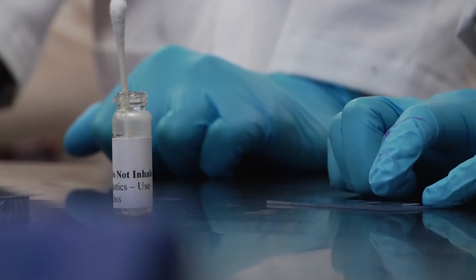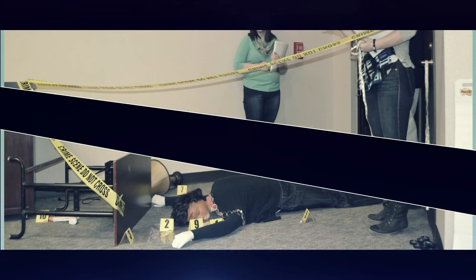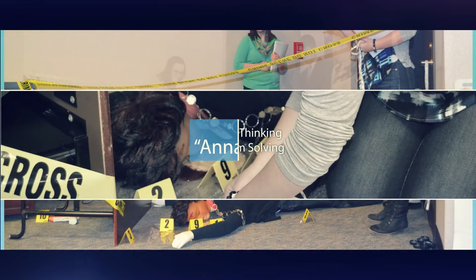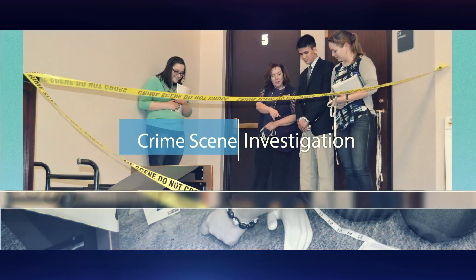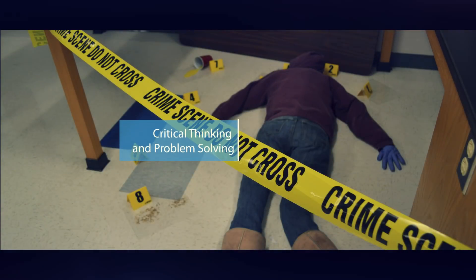I think the most interesting aspect of the biomed class is that it's based around solving a crime, but you're learning important biological principles and lab techniques. The crime scene made the class a lot more interactive because you got to actually go in and study different parts of it — like how Anna Garcia could have died and whether it was a homicide or suicide.